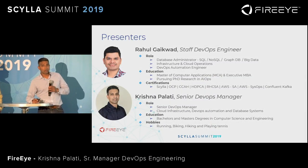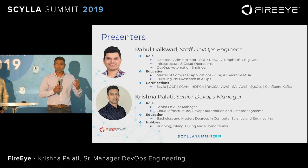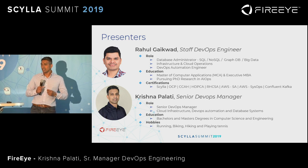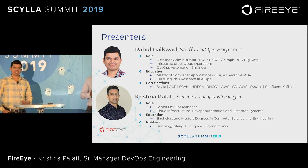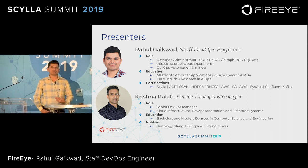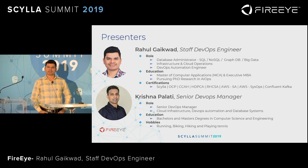I think he covered the introduction pretty well. We are the DevOps team for a couple of business units of FireEye. We are managing all the database technology stack and we are also responsible for the cloud operations, continuous integration, and deployments.